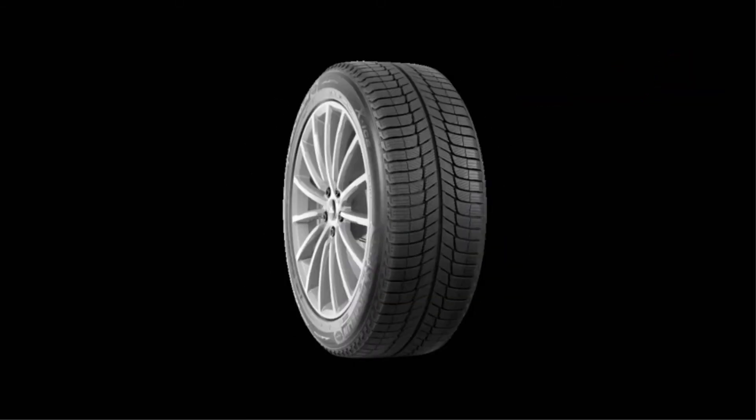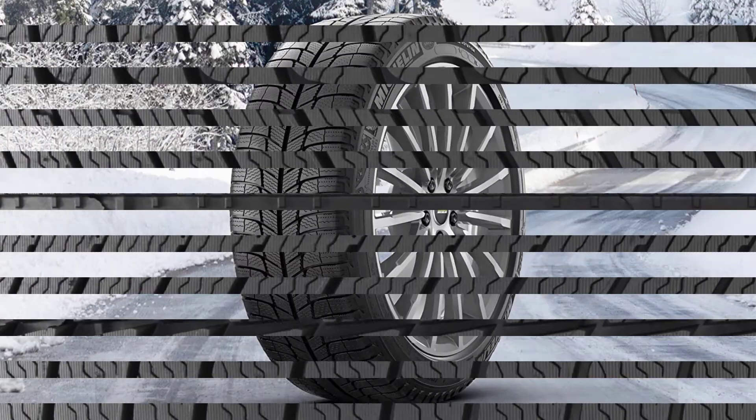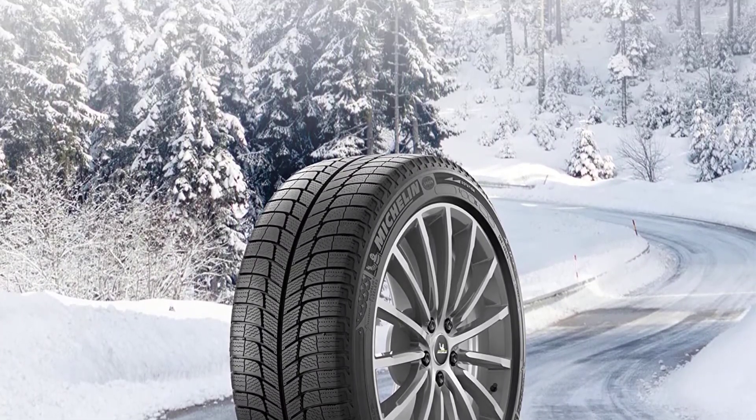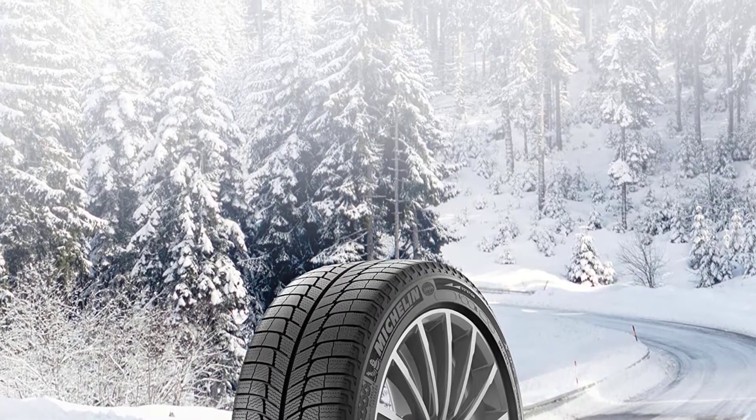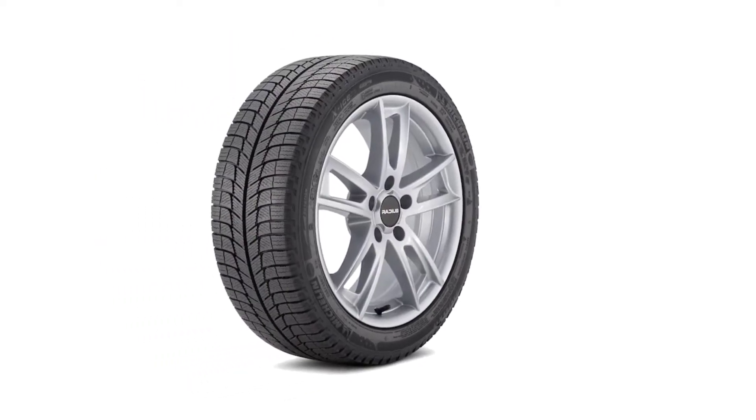In Tire Rack's Winter Tires Study, this model performed better in wet cornering tests than the other three tire models and came in a close second place in dry tests. It also had the second highest score for snow handling and traction. While it's an older model, the Michelin X-Ice XI3 is tried and tested. It comes in a variety of sizes to fit cars, light trucks, and SUVs.